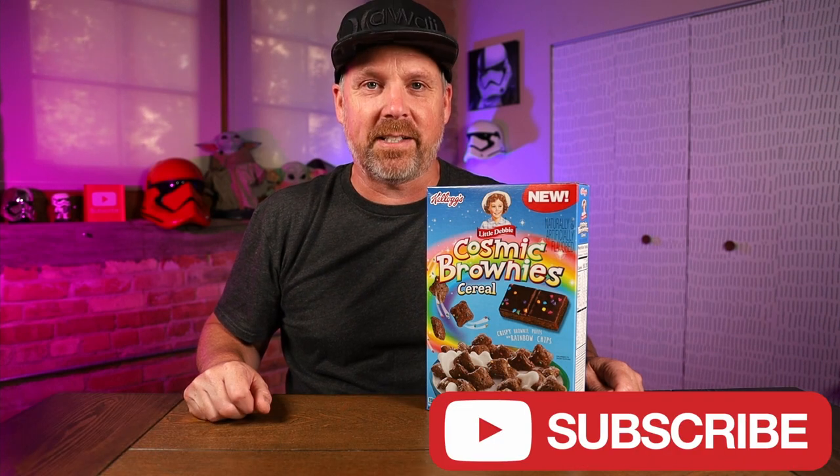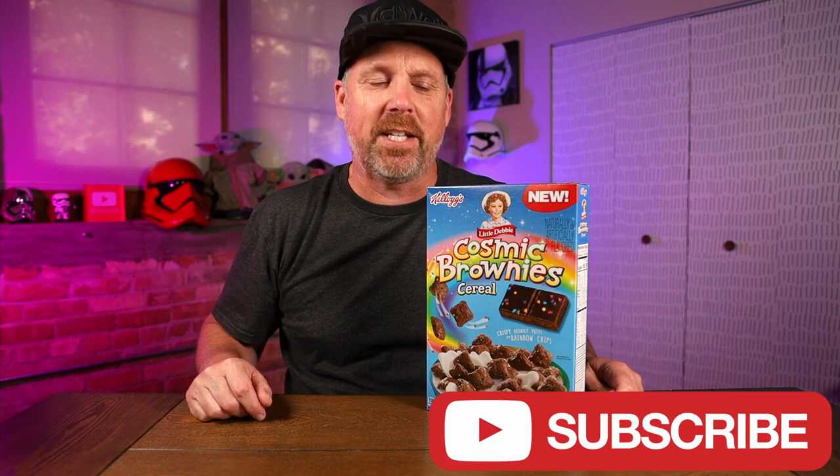Here on this channel I do a lot of food and product reviews, so if you're new here, please hit that subscribe button. Today we're checking out the new Little Debbie's Cosmic Brownie Cereal.